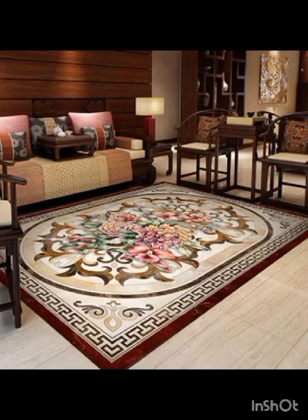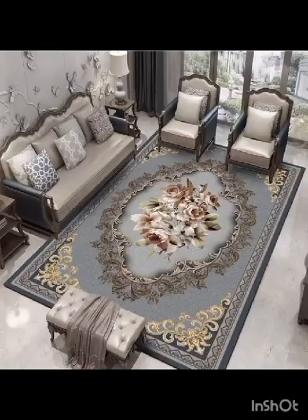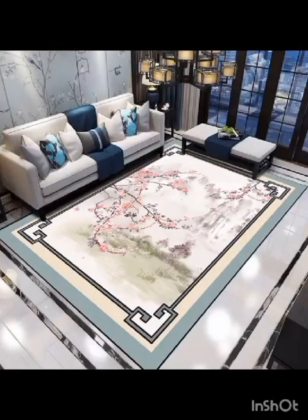From timeless classics to cutting-edge contemporary creations, we will showcase the finest materials, patterns and color palettes, revealing how these rugs can seamlessly merge with your existing decor or become the focal point of your space.